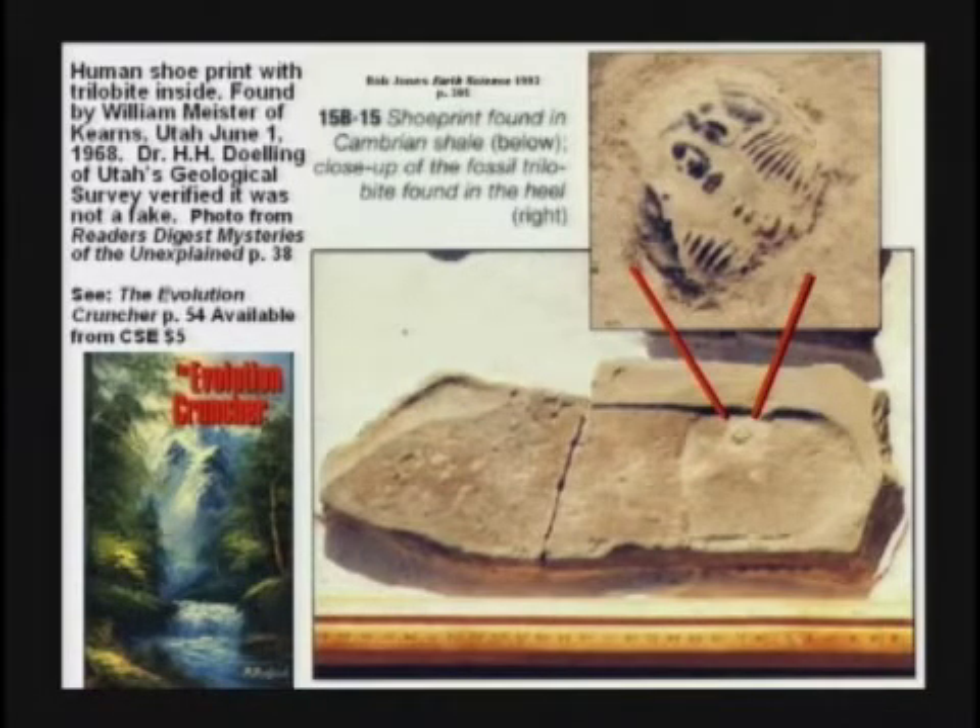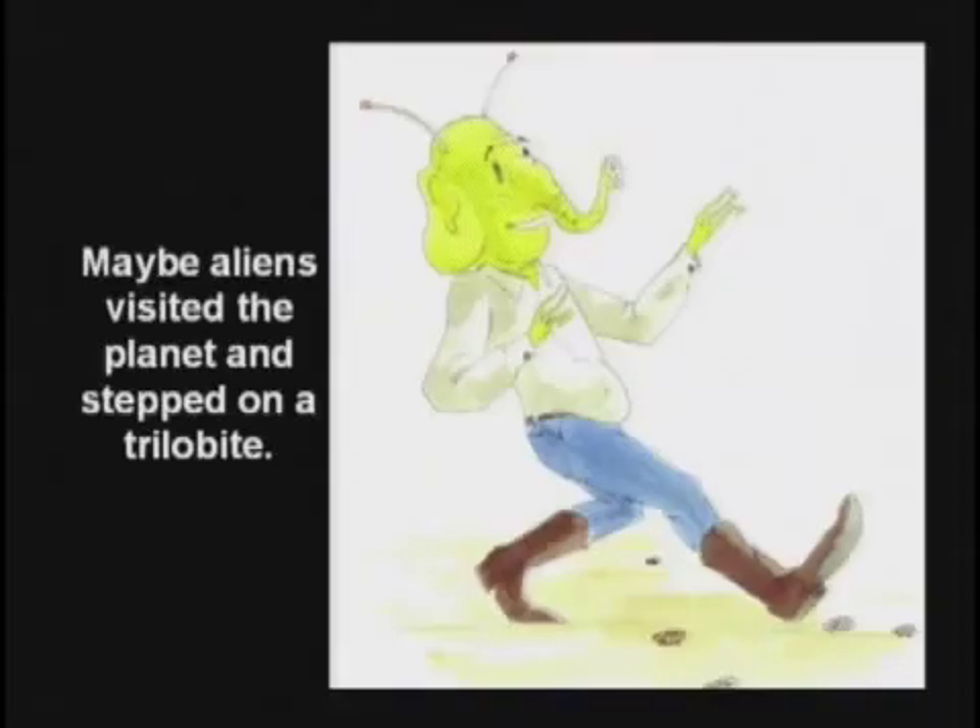One atheist said the only answer would be that aliens visited the planet 500 million years ago.